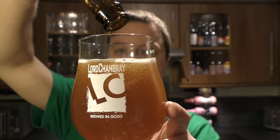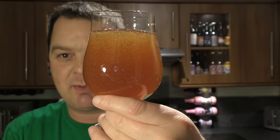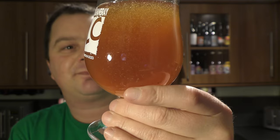Bottle conditioned. Look at that — the beer is available from ImperialBeerClub.com, check out the link in the description box below. But that looks fantastic, doesn't it? Lots of suspended yeast floating around in that glass of beer. No head whatsoever.